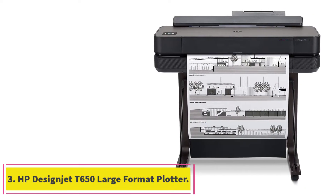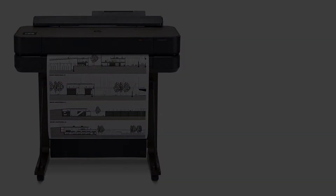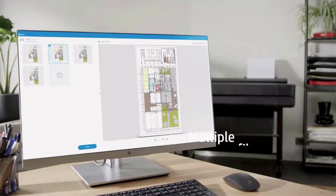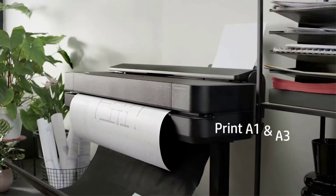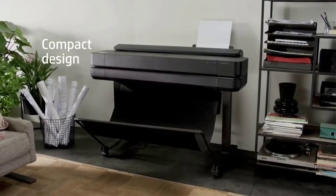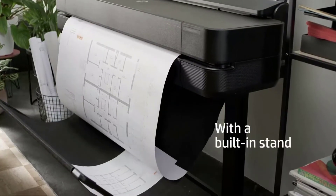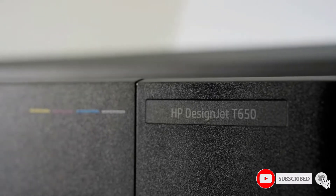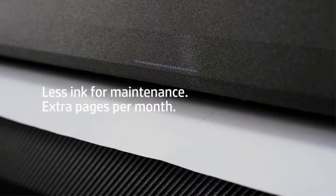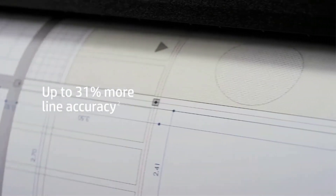At number 3: HP Designjet T650 Large Format Plotter Printer. For the best large format plotter, you must go with HP Designjet T650. Many of us are associated with technical line drawings, maps, posters, crisp text, etc., and HP Designjet offers exclusive outcomes for such needs. Many engineers, architects, and construction professionals like this product. In terms of media handling, HP Designjet T650 can handle media bin, automatic sheet, roll feed, automatic horizontal cutter, and many more.